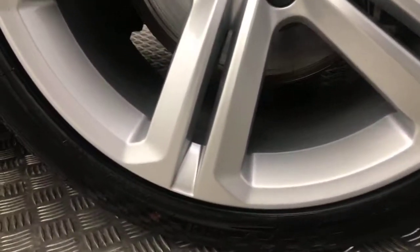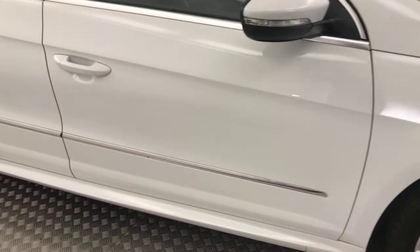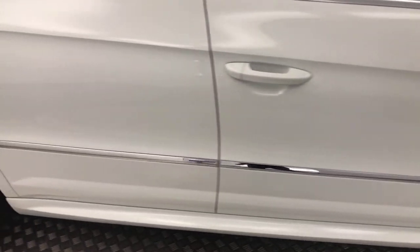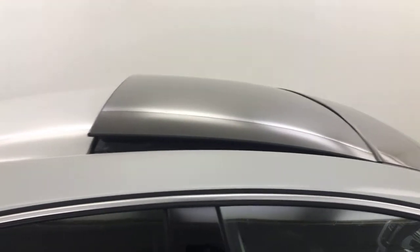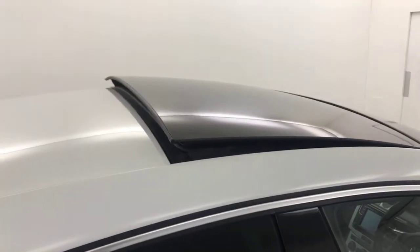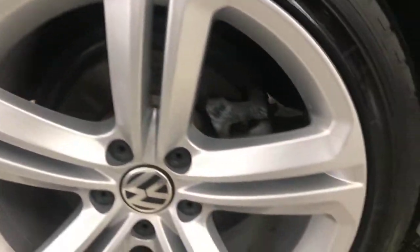Around to the side, you've got these 18-inch silver alloy wheels, which are all in superb condition. Tire life's good all round. Again, fantastic condition paint down the side. Privacy glass on the rear windows. Got a glass roof, which opens up there. The wheels are absolutely immaculate.